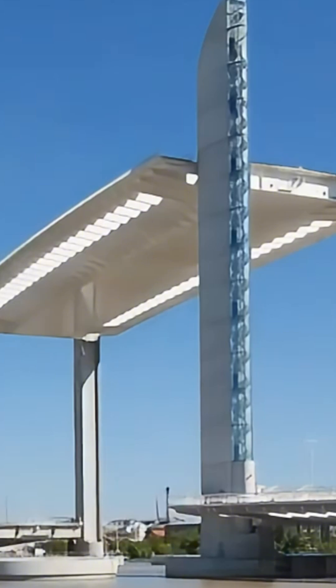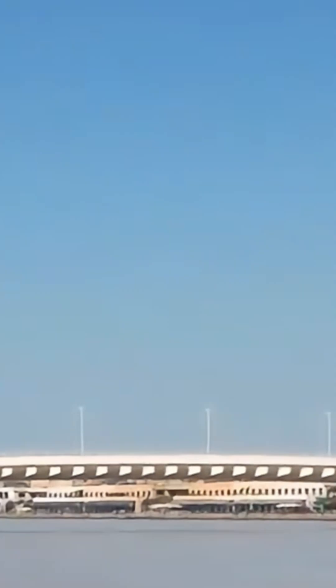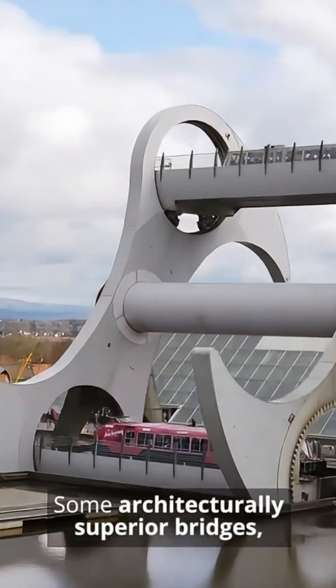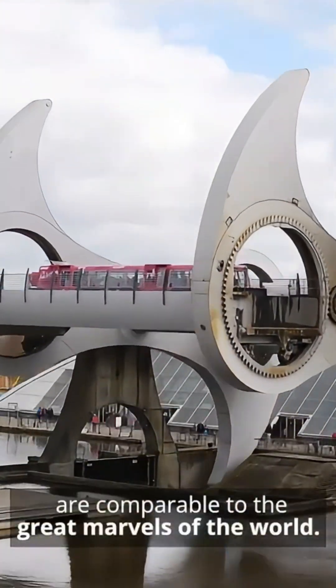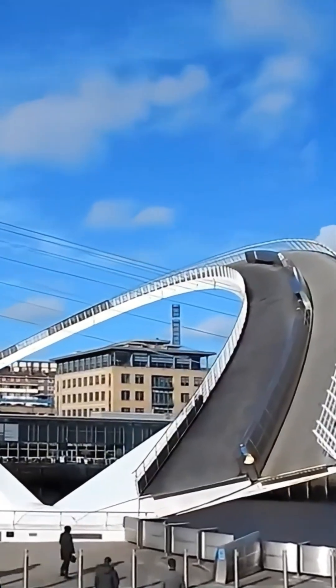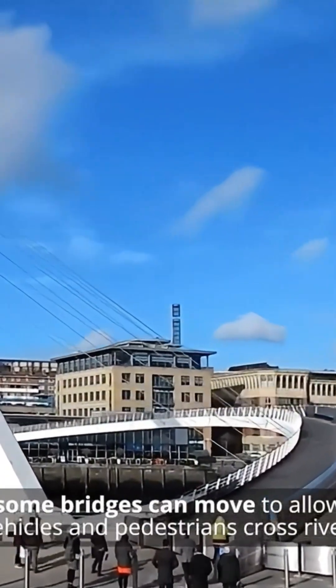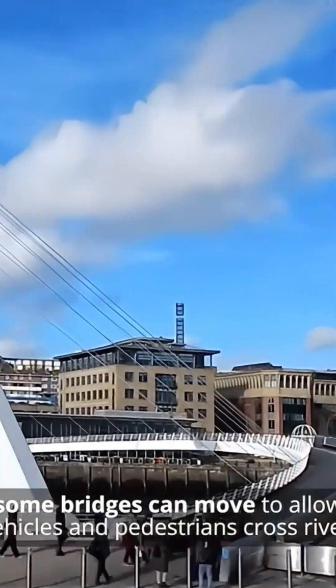Opened in September 2001, this 105-meter-long structure was pre-assembled on the riverbank and lifted into place in one single piece — a feat of engineering that drew worldwide attention. Its motion is powered by giant hydraulic rams, allowing the whole deck to pivot as one without disturbing the people or structures above.